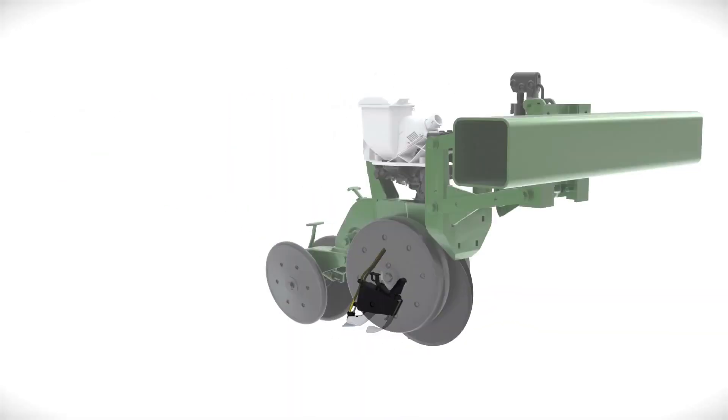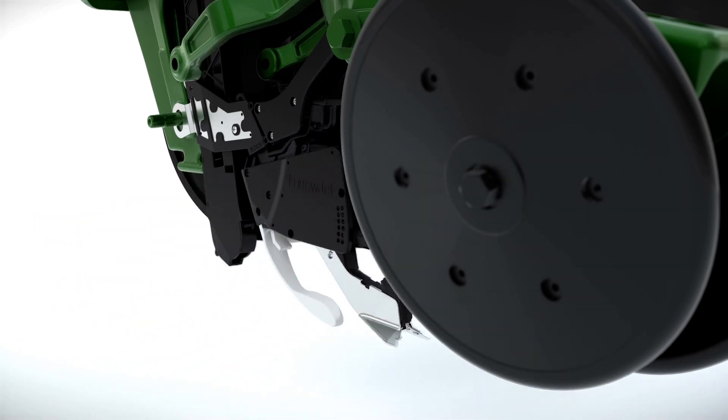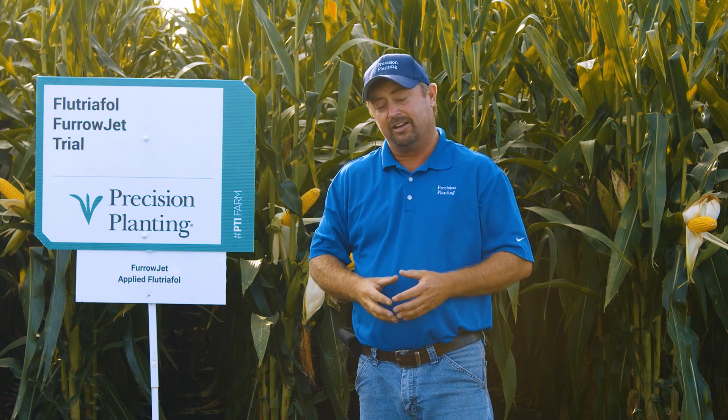In this particular plot we're using an existing technology we have at Precision Planting called FurrowJet. It's a way to apply in-furrow products, and typically we're looking at it for starter fertilizers, but today we're actually looking at this corn behind me where we used FurrowJet to apply an in-furrow fungicide.